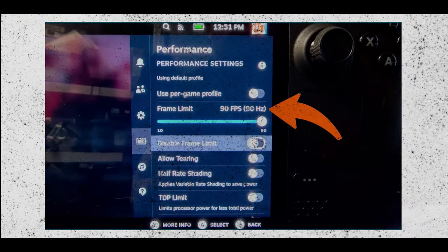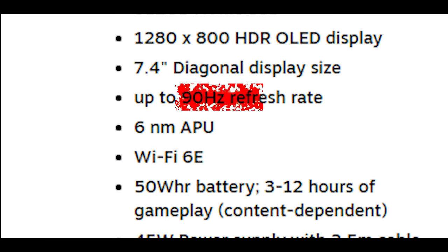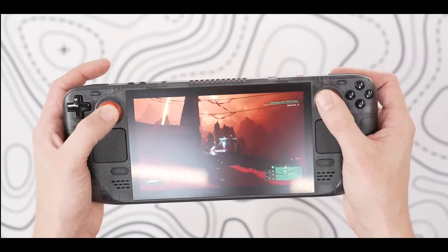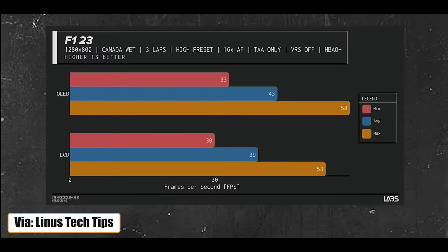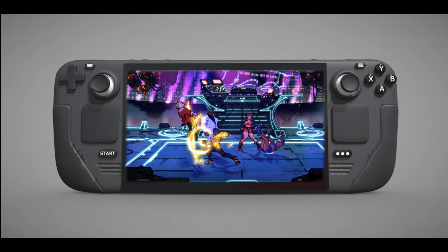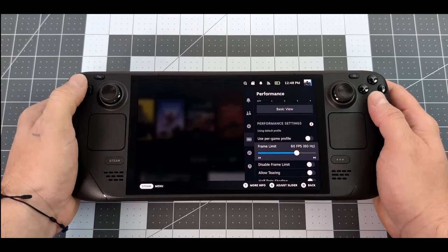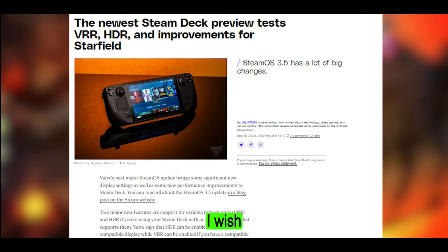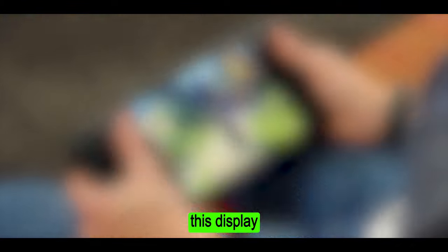Valve has also upped the Deck OLED's refresh rate to 90Hz, from 60Hz on the original model. It makes for noticeably smoother general operation and gaming. Granted, the Steam Deck is not powerful enough to run modern AAA games at anything close to 90 FPS, but you can easily get a range of indie games zipping along nicely at the higher frame rate. Valve has also simplified its frame rate cap tool, which is now just one slider in the settings — you drag it to your preferred frame rate and the display automatically adjusts to the best refresh rate. While I wish Valve had added VRR support for even smoother visual performance, playing games on this display is a joy.